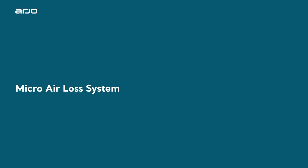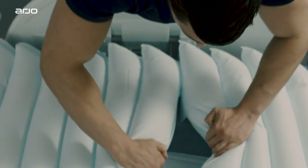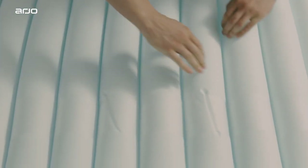Micro Air Loss System. Incorporated into the base cover, the Micro Air Loss System introduces air surrounding the cells to help reduce heat buildup within the mattress.